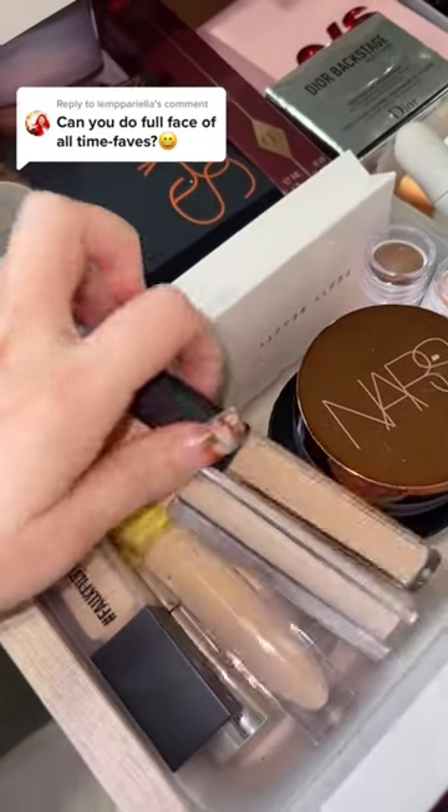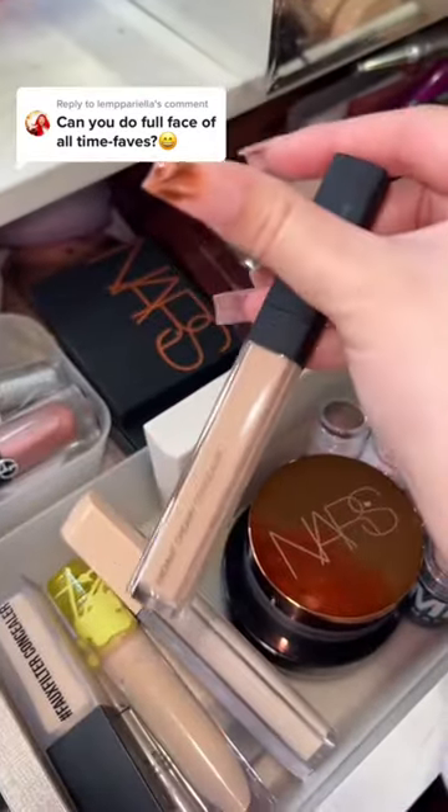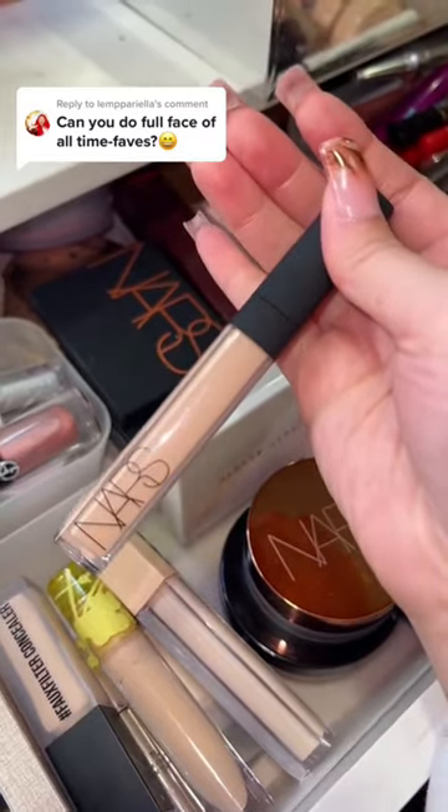Let's get to my everyday drawer for my all-time favorite concealer. It definitely has to be the NARS Radiant Creamy Concealer. I've been using this for almost a decade now.